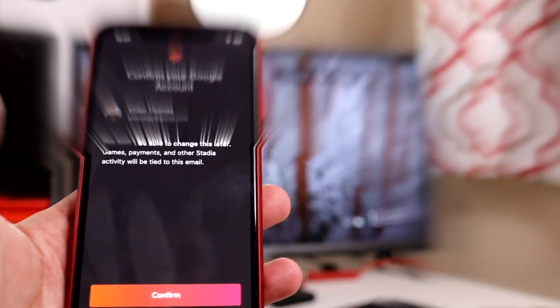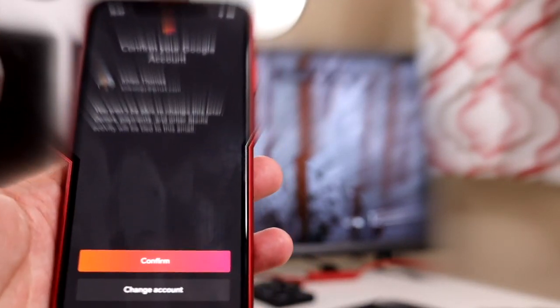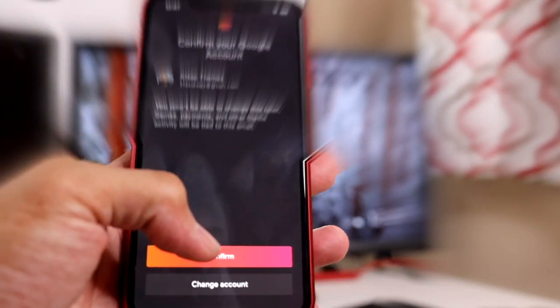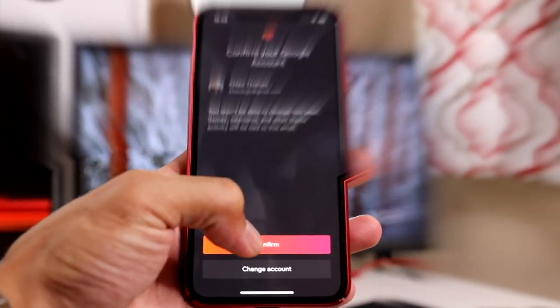All right, guys, so the two apps you're gonna need to run the Stadia are, of course, the Stadia app and the Google Home app. Both of those can be found in your App Store or your Play Store, whichever device you prefer. I've already chosen my email that I'm gonna go ahead and link with this Stadia, so let's go ahead and go through the whole process and see how it goes.